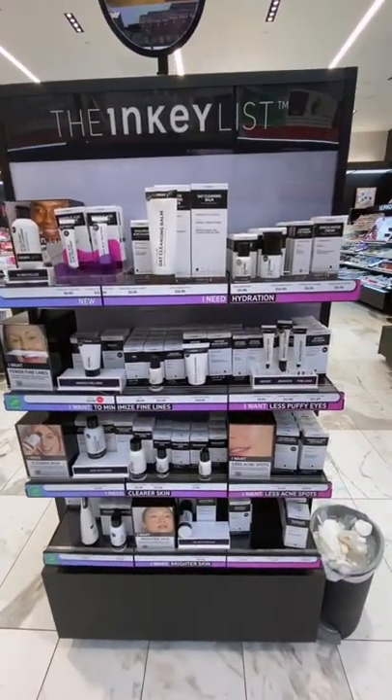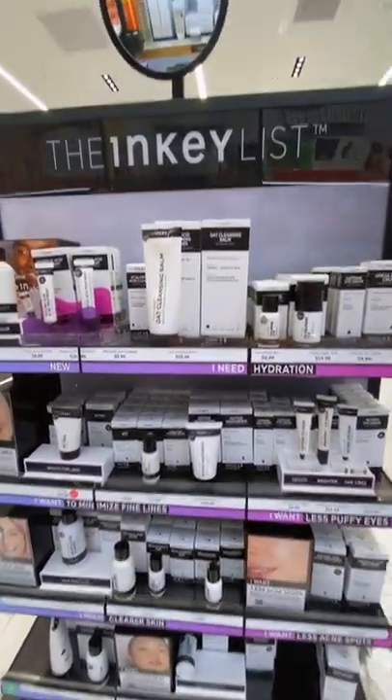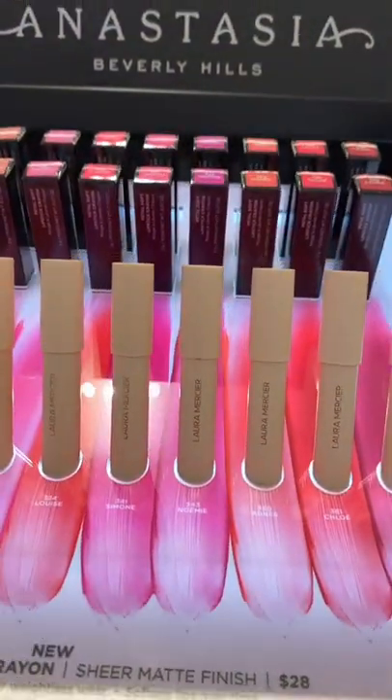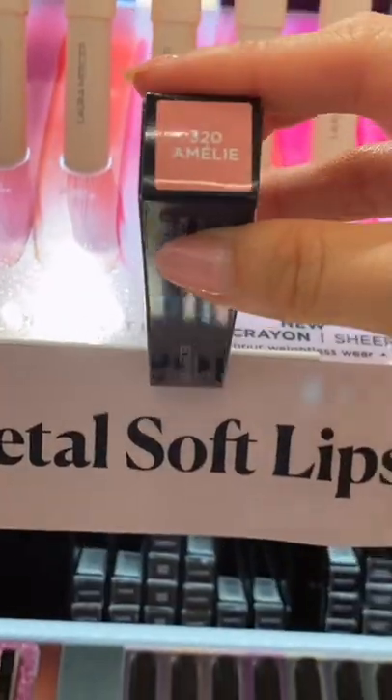Took a gander on over to Inkey List Skincare — if you've never tried them, they're the most affordable skincare brand at Sephora. And guys, make sure you stop by the Laura Mercier stand. I picked up their new Petal Soft Lipsticks to try. These look really great for the summer just to throw on.